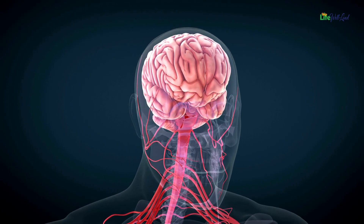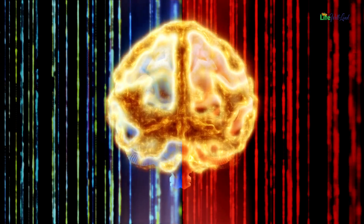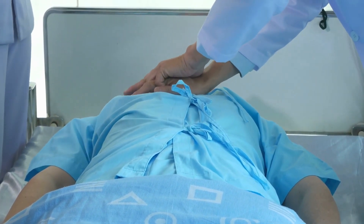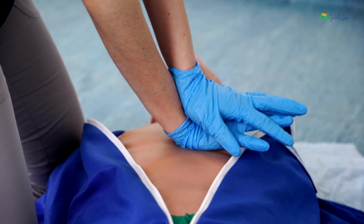In fact, brain damage can start within just 4 minutes, and after 10 minutes the damage becomes irreversible. Initiating CPR holds the key to survival in these dire situations. By stepping in, you become the lifeline that can prevent irreversible harm.